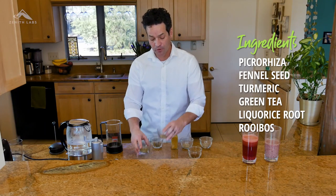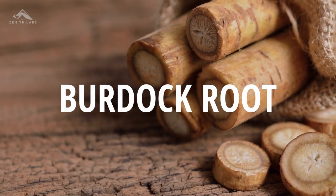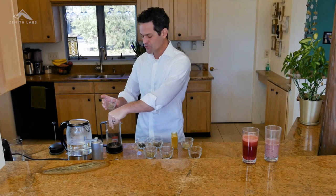Now, North America — here we're talking about burdock root and milk thistle seed. What I like to do is add all of these ingredients together in roughly equal parts, about a teaspoon of each.